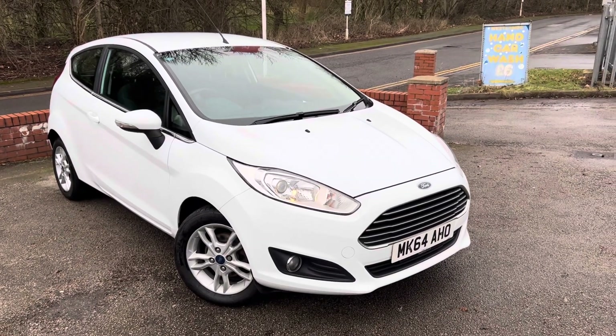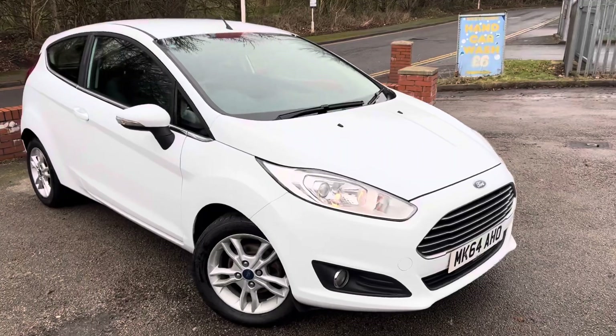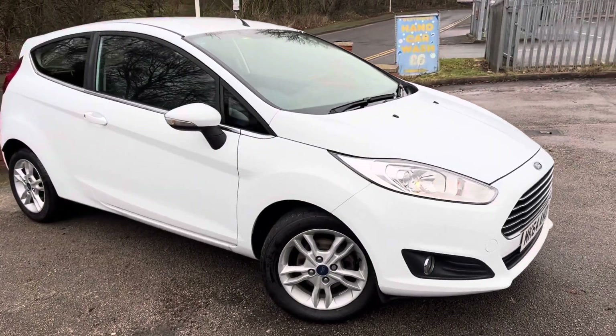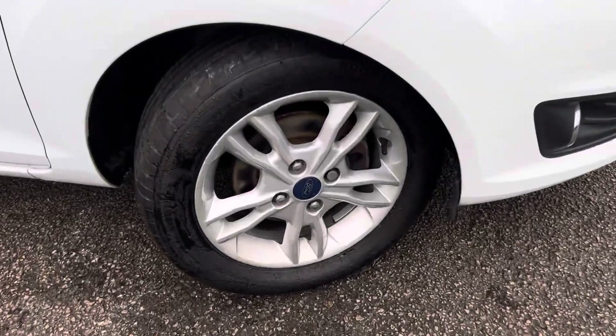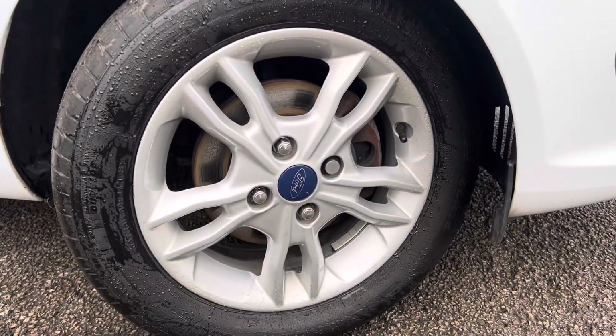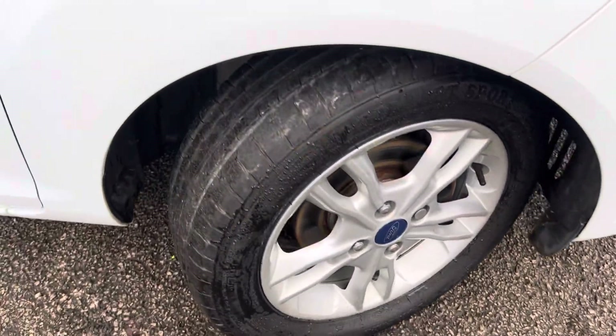Lovely little 2014 Ford Fiesta just arrived here at MSC Motors. These little 1.25 litre Fiestas always do really well, good sellers. This one's just been MOT'd, just been serviced, and had brand new rear axle bushes fitted as that was going to be an advisory on the MOT — and we won't sell them with advisories.